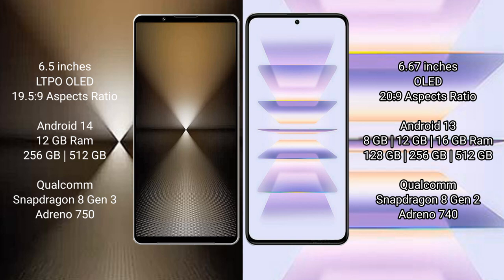Sony Xperia 1 Mark 6 runs on the Android 14 operating system. Redmi K60 Pro runs on the Android 13 operating system.